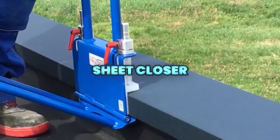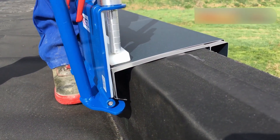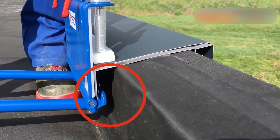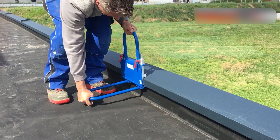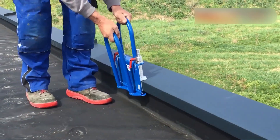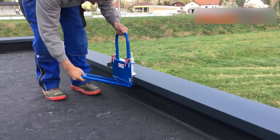The Sheet Closer is a compact, force-saving tool that delivers fast and precise seam closing on flashings, parapets, and wall coverings, helping roofing professionals work cleaner, quicker, and with better results.